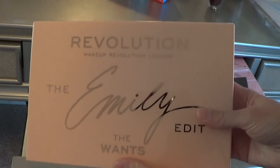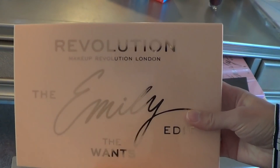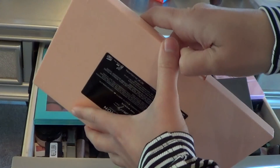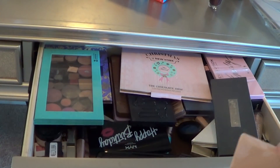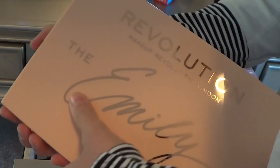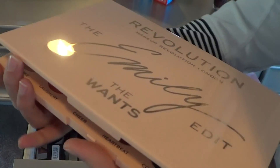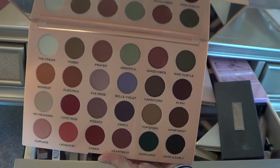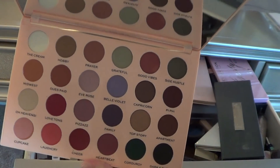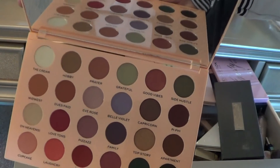Then I have the Emily Edit, the Once palette from Makeup Revolution. I've used this maybe once, not too often lately. I haven't really done a full look with it yet. Hopefully I can more in the next house, but this is what that palette looks like — so pretty. Love the purples and the greens in here.